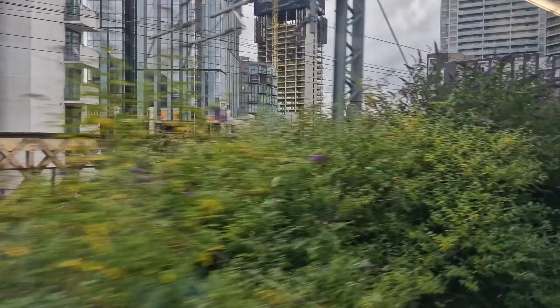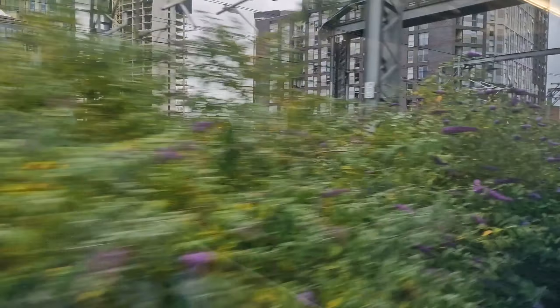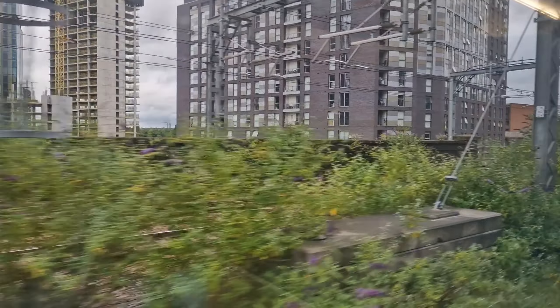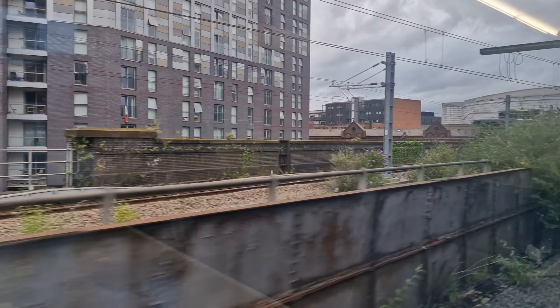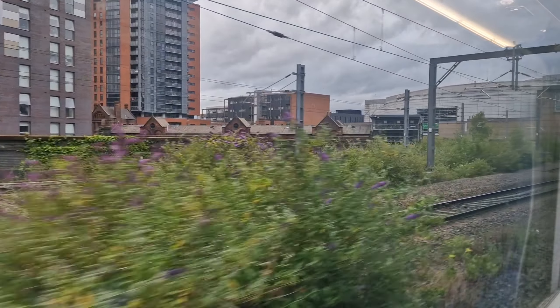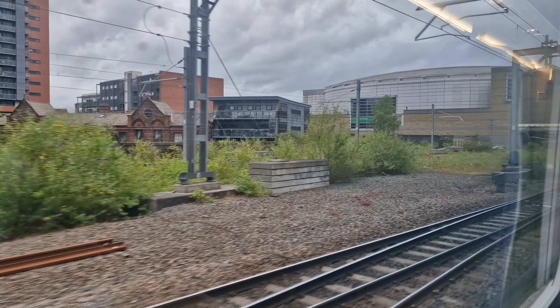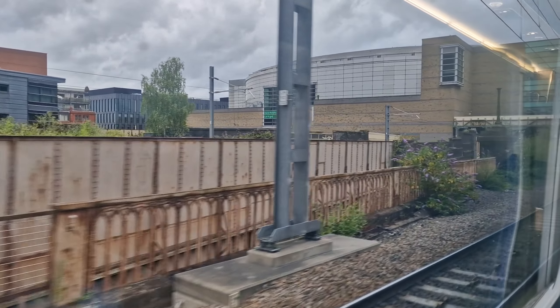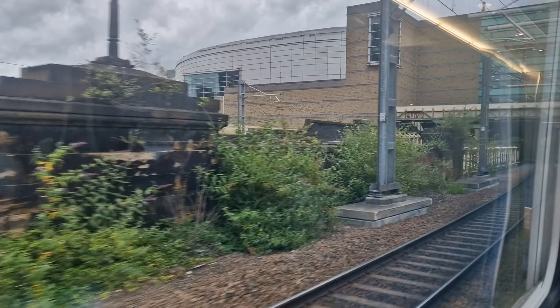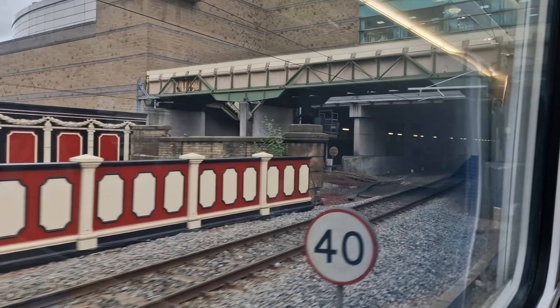We'll shortly be arriving at Manchester Victoria. If you are leaving the train, please take a moment to check and don't forget any bags or cases. Please mind the steps down from the train onto the platform. The Manchester Arena — or the AO Arena — is just down the road. The platform is actually underground.